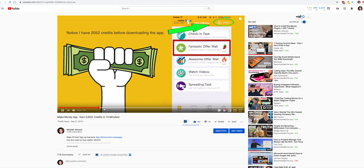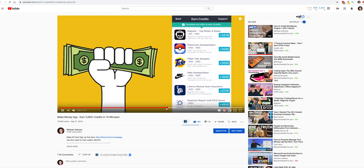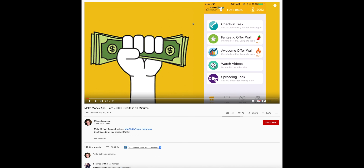To date, I've referred over 1,000 people to the app. So as unfortunate as this app has become, you can still make money using it — you just have to do things a little differently.